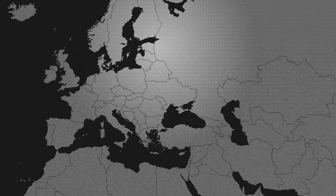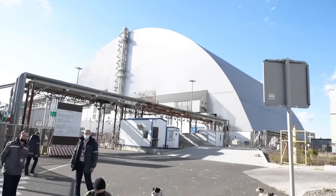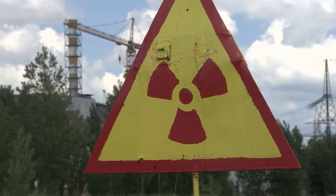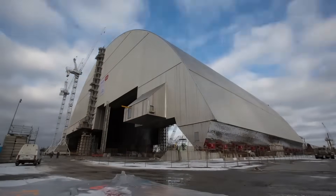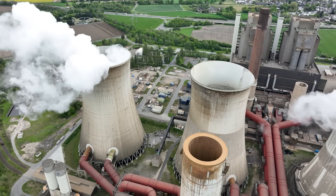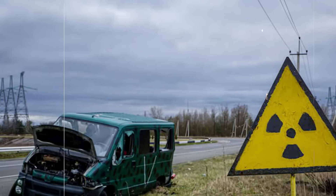The ruined reactor is not just entombed — it's entombed twice. In 2016, engineers slid a cathedral-sized arch, the New Safe Confinement, over the shattered Unit 4. That 108-metre-tall shell was designed to keep the ruins dry, limit dust, and, critically, create a controlled workspace to dismantle the original hastily built sarcophagus piece by piece. It's less a tomb than a movable shipyard for a century-long clean-up. Opening a breach into the heart of the reactor isn't a singular act — it's a carefully choreographed campaign enabled by cranes, filters, and remote tools housed inside that gleaming arch.